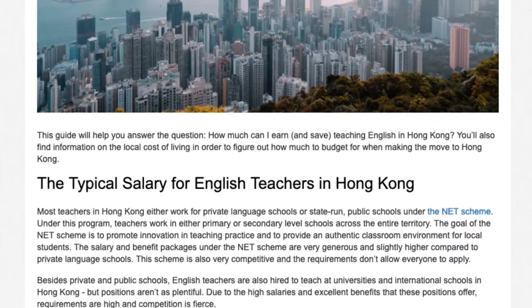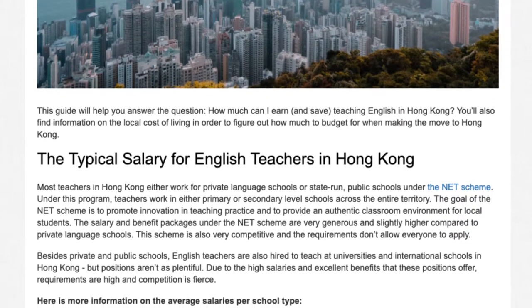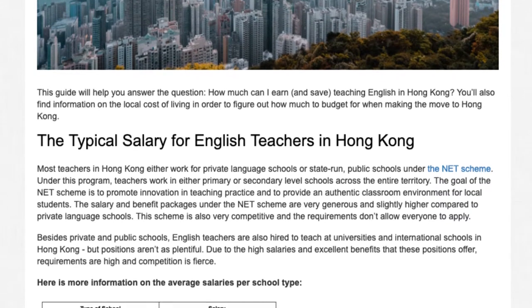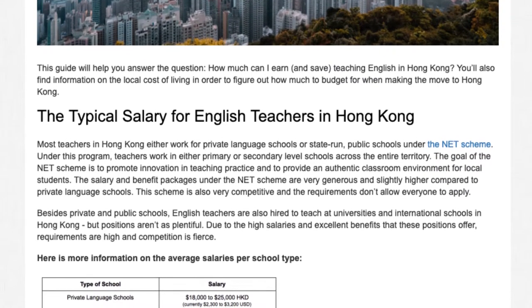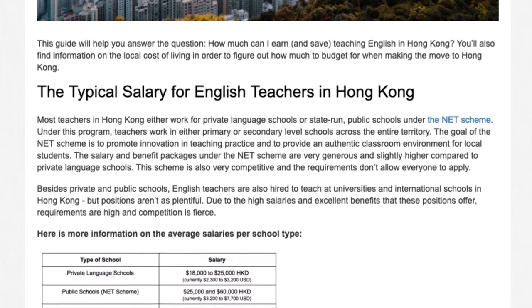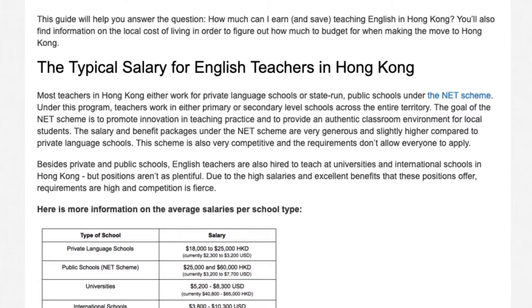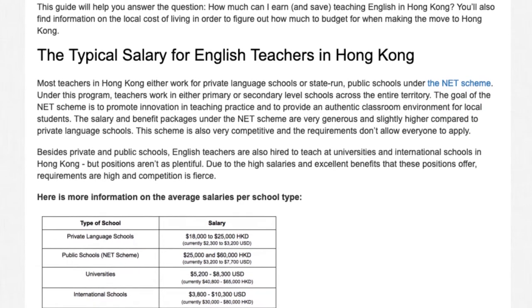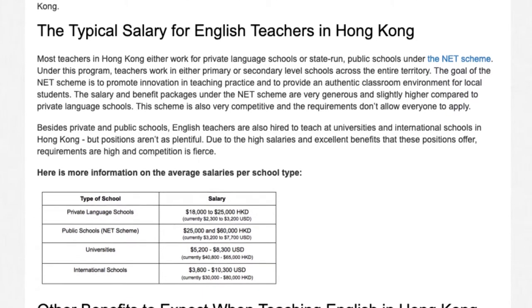Teachers recruited through the NET Scheme will receive several extra benefits, such as assistance finding suitable accommodation, a housing allowance of around HKD 20,000 per month, paid round-trip airfare from your home country including up to four family members, a relocation allowance to assist with the transport costs of personal belongings, and a stipend for medical insurance coverage. If you don't work through the NET Scheme, a lot of employers still provide round-trip airfare and a housing allowance.